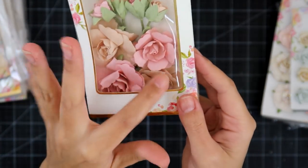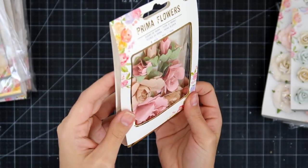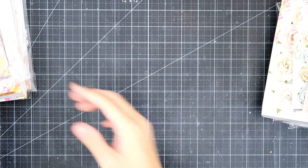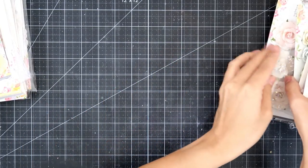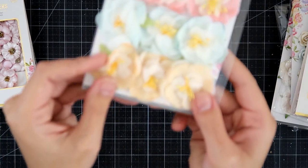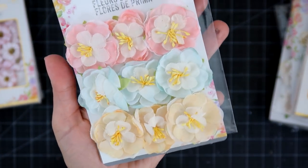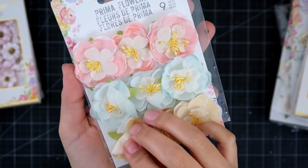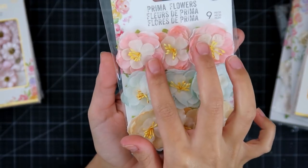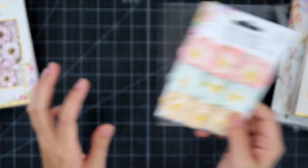This one just has some regular flowers in there, and then some little stems with the leaves. And then this one here is their fabric flowers — really nice, really pretty. They're two-toned: cream and pink, cream and blue, cream and yellow. Really, really pretty. And there are nine of those.